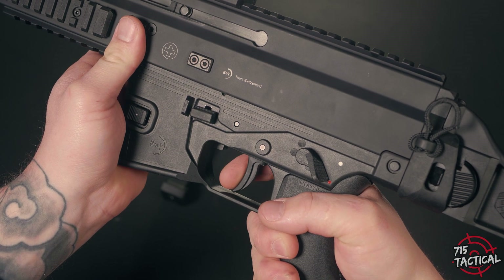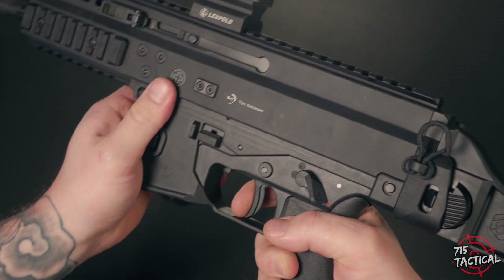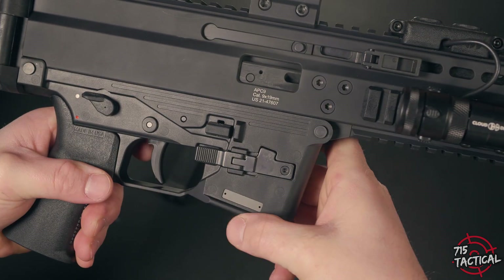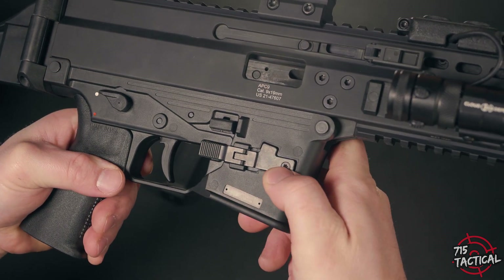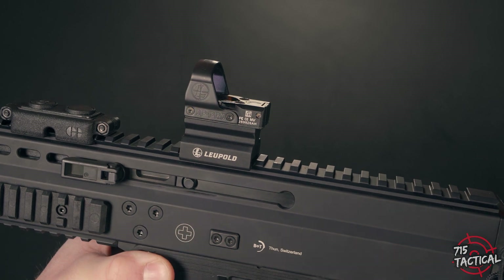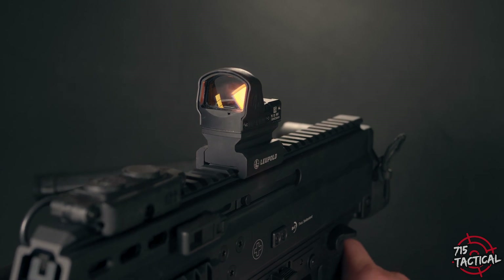When it comes to the trigger assembly, it's effectively the same as an AR-15/M16 rifle and accepts many aftermarket replacement parts. The entire weapon, including the charging handle, is ambidextrous and can be adjusted based on the operator's needs. Unlike the original APC, the APC 9 Pro has a non-reciprocating charging handle. Honestly, if this was still a reciprocating charging handle, there's a good chance I wouldn't have purchased it — especially at the $2,500 price point.